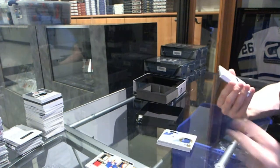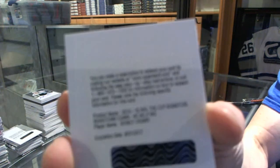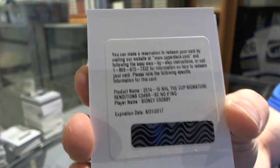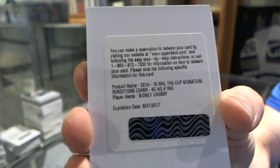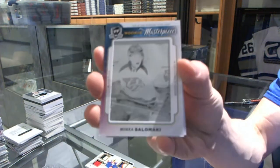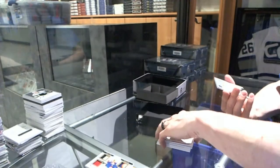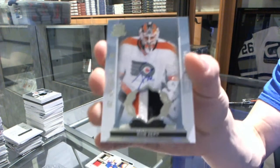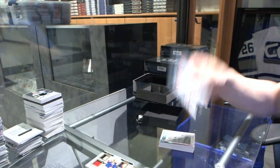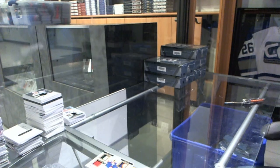We've got a redemption for a signature rendition for the Pittsburgh Penguins, Sidney Crosby. We've got a rookie Masterpieces 1-of-1 black printing plate from SP Authentic for the Nashville Predators, Mika Salamaki. And we've got a three-color rookie patch numbered to 249 for the Philadelphia Flyers, Rob Zepp. Sid auto is never a bad thing.